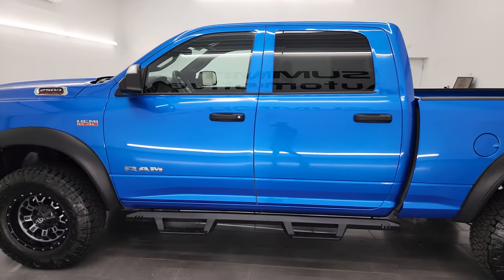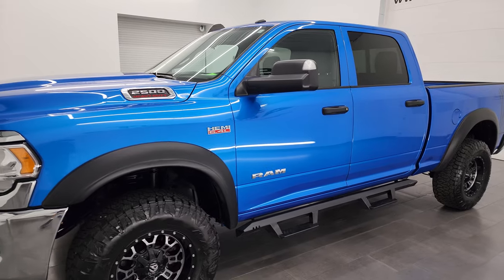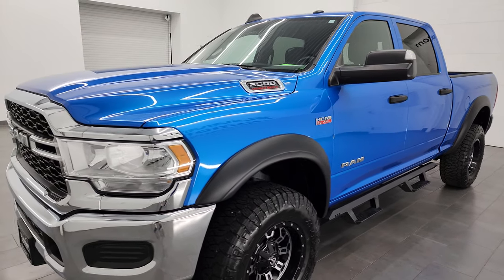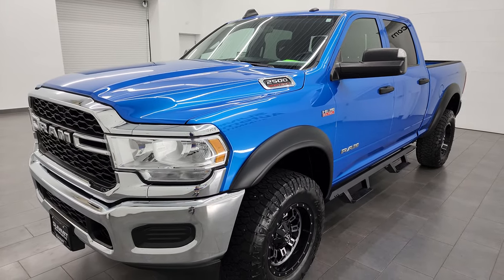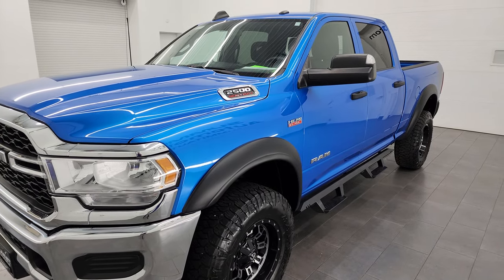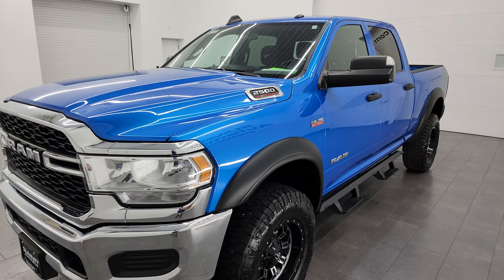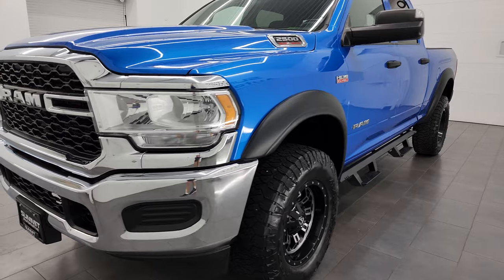This 2022 Ram 2500 has the 6.4 liter V8 Hemi engine, puts up 410 horsepower, paired up with the 8-speed automatic transmission. This truck has been fully safetied and inspected by our service shop, has a fresh oil and filter change, all the fluids have been checked and topped off and it is 100% ready to go.